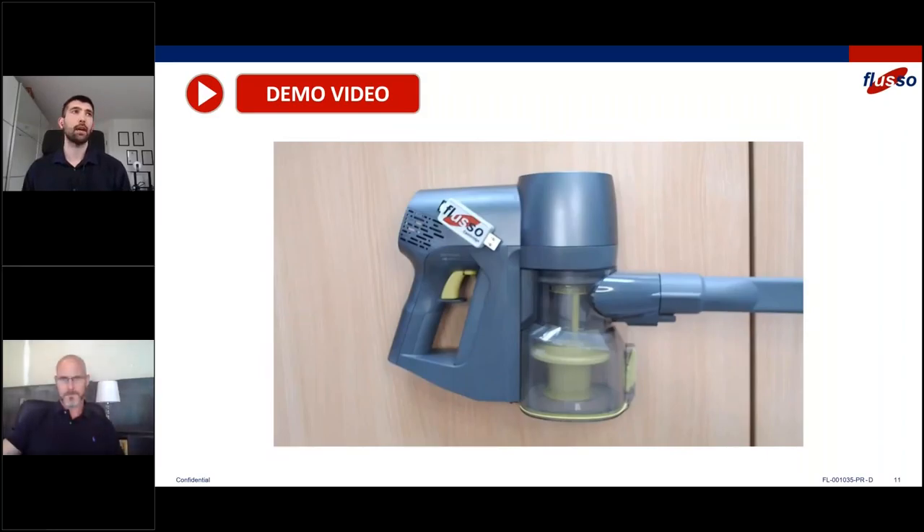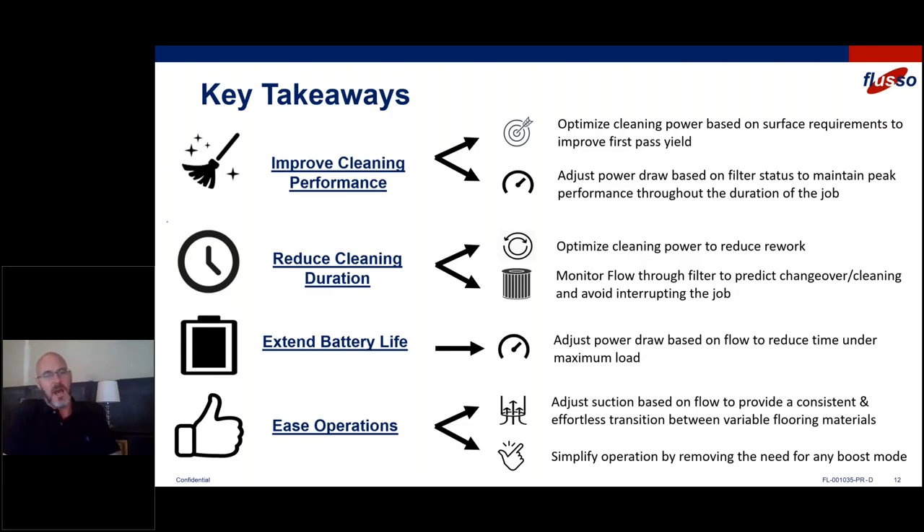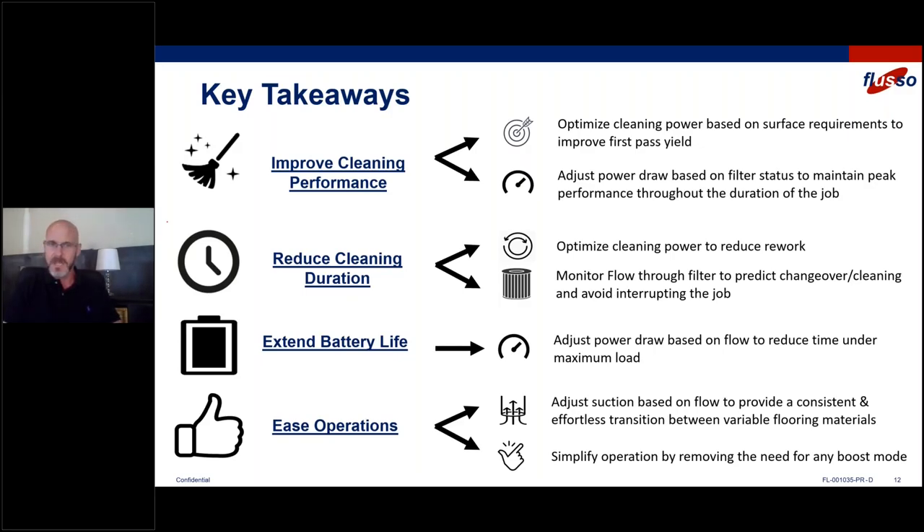So hopefully that video played okay for everybody. Handing back to James for the key takeaways. We believe that with a mass flow sensor — specifically the FLS 110 — we can help you improve cleaning performance by adjusting and optimizing cleaning power based on filtration status and surface requirements. Automatically, with no manual intervention, we put the right amount of power into each different type of surface. We can reduce cleaning duration and rework by providing the right amount of power to each area. We're also monitoring flow through the filter to predict and provide assistance for preventative maintenance so users don't have to stop and clean their filter during a job.